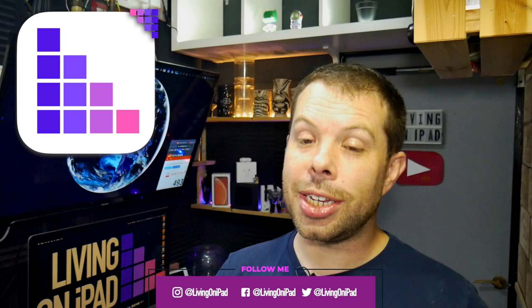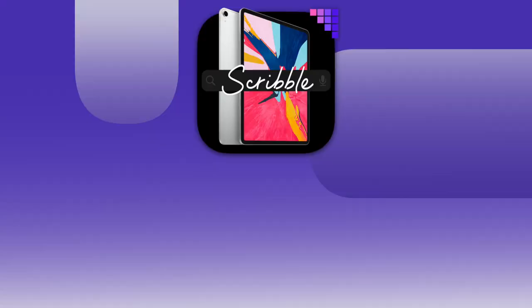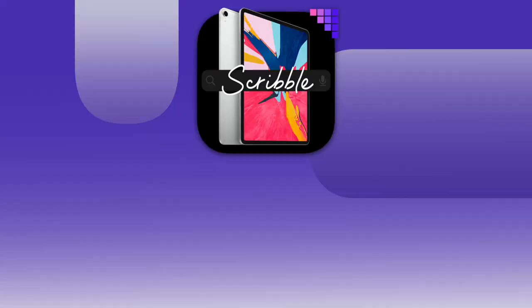I'm David from Living on iPad and I simplify Apple so that everything just works for you. If you want the latest Apple news, leaks, and rumors every weekday at 12 UTC, like this video, subscribe, hit the bell, and get your notifications so you never miss a thing.